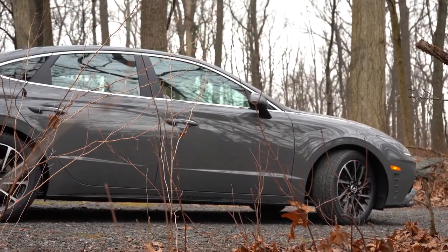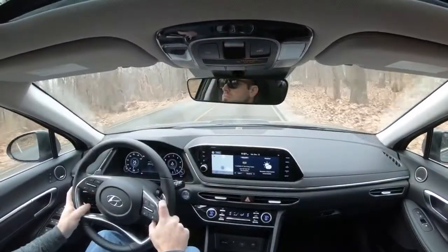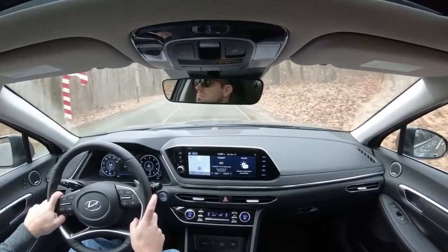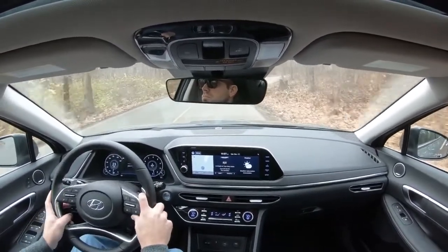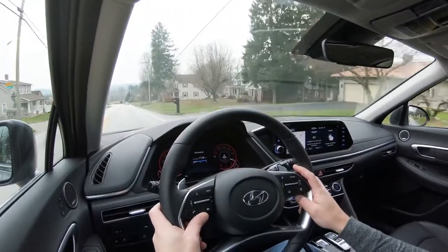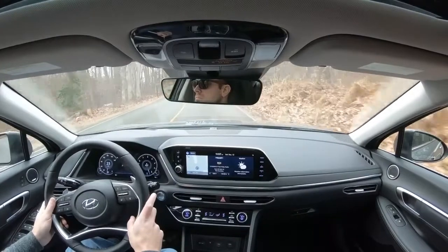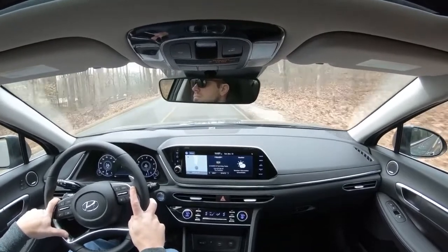Suspension: MacPherson strut up front, independent multi-link rear. Steering feel is night and day depending on driving mode. In Sport mode it's noticeably weightier — much better sense of control. In my own Sonata I use Custom mode to get heavier steering feel while keeping the throttle in Comfort mode. You can mix and match settings with that Custom driving mode, which is a really useful feature.